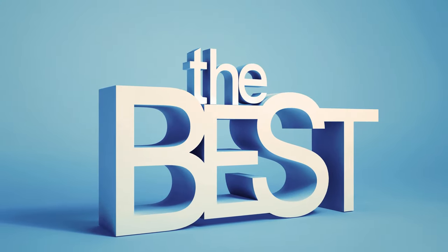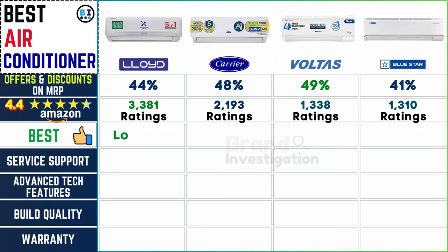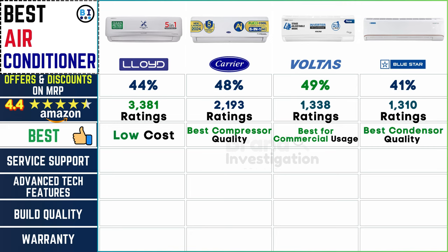Standout features: Lloyd's AC stands out for its affordability, offering customers a low-cost option without compromising on performance or quality. Carrier AC distinguishes itself with superior compressor quality, ensuring reliable and efficient operation for prolonged periods. Voltas AC shines as the top choice for commercial usage, catering to the demanding needs of businesses. Bluestar AC excels in condenser quality, prioritizing longevity and effectiveness.